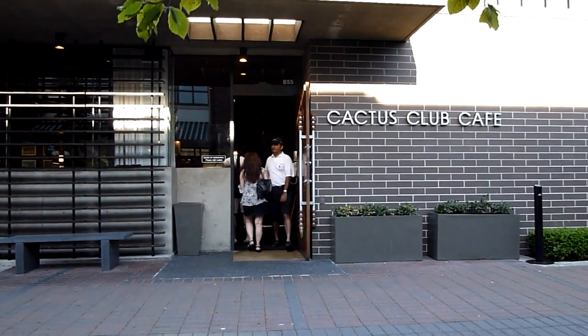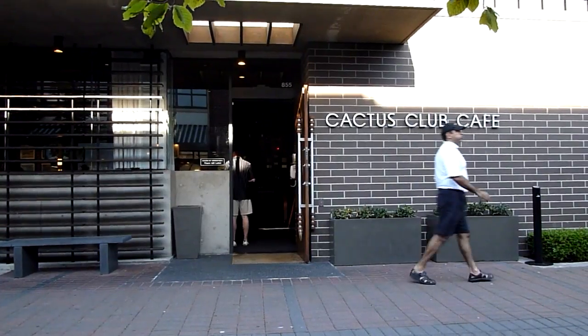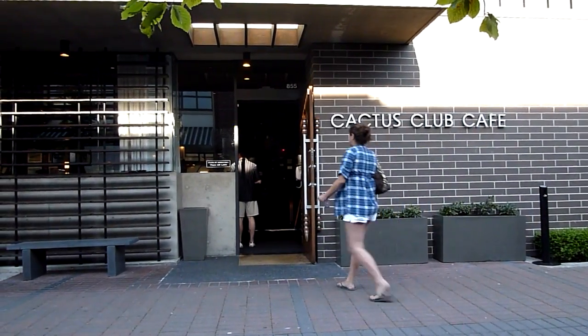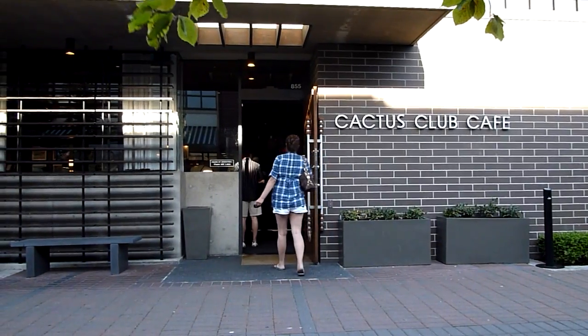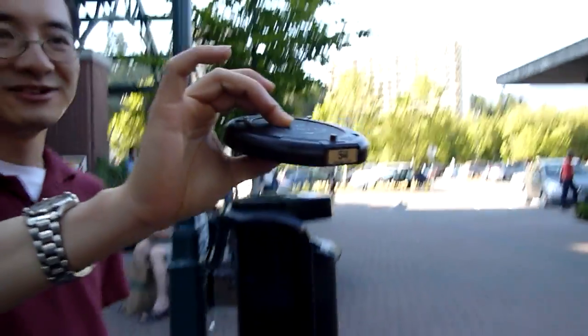We're at the Cactus Club Cafe in West Vancouver and we're going to go inside and have a nice meal thanks to a gift certificate that I've got from my parents. So yeah, it's going to be pretty nice. We got a UFO telling us when we're going to go in.